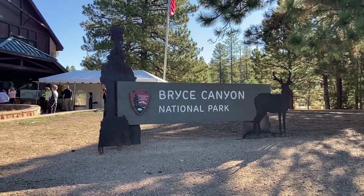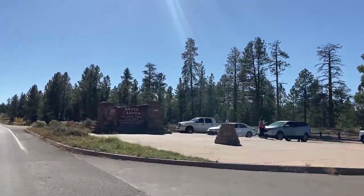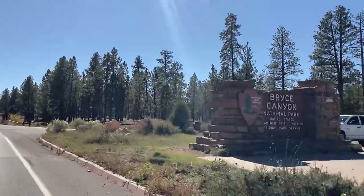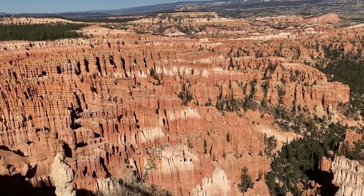So why did I put Bryce at number four? I absolutely love it. The reason is that when you're driving through the park past the visitor center down the main road, you can't actually tell you're in a major national park — there are just pine trees around you and it feels like you could be anywhere. The stunning beauty only reveals itself when you go right up to the rim. But once you're at the rim or hiking down into it, it is just spectacular.